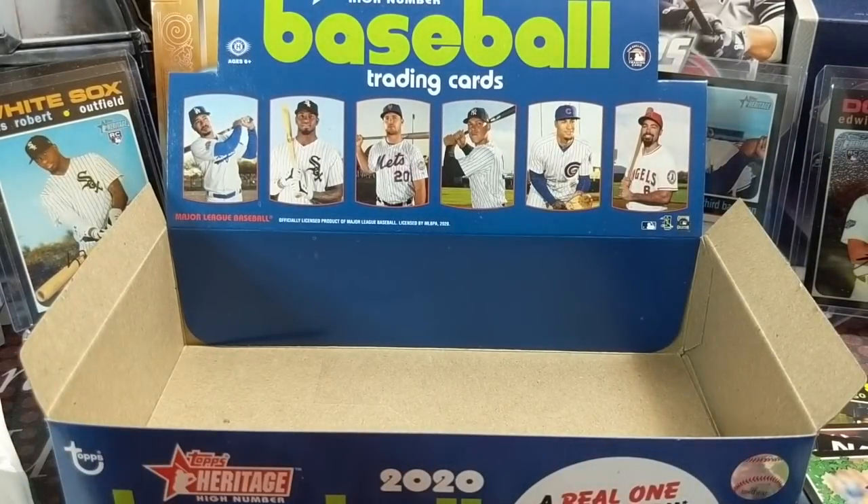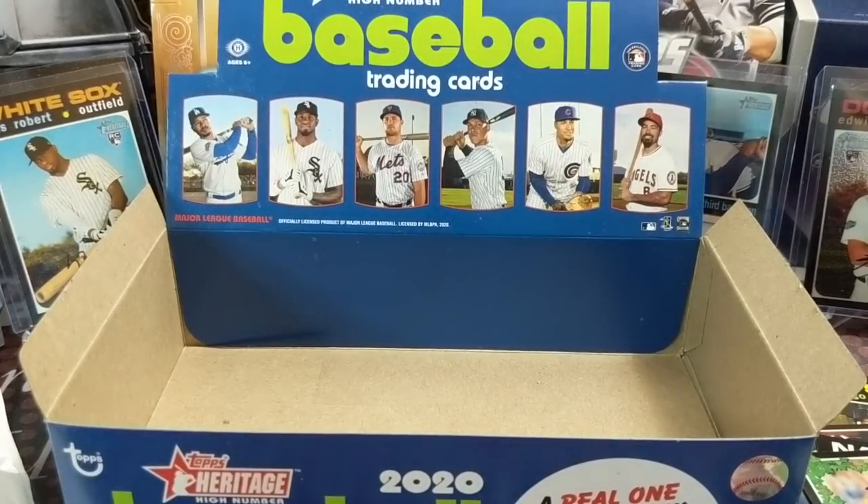Anyway, there you have it — another opening, this time of 2020 Heritage High Number. Let us know what you think in the comments below. Who are you looking for in here? Obviously Luis Robert — who else? Let us know if we missed anything. Thanks so much for watching — hit that like button, comment, and subscribe. We'll see you in the next break. We've got more baseball coming up, including a random pack opening and a Bowman's Best Platinum, plus some retail stuff. Take care guys and have fun collecting!